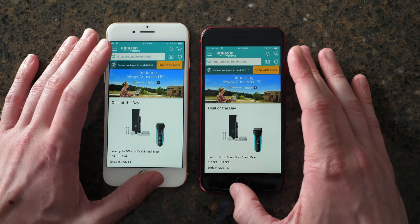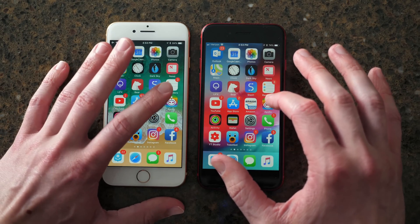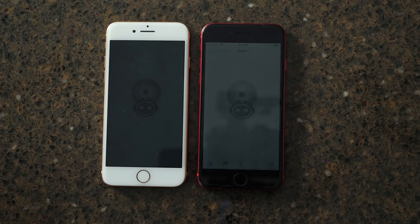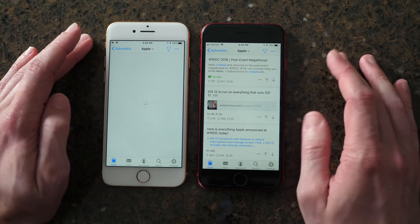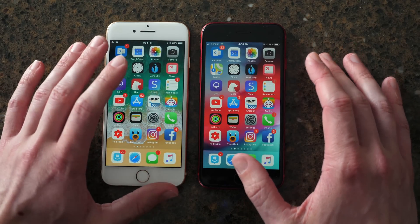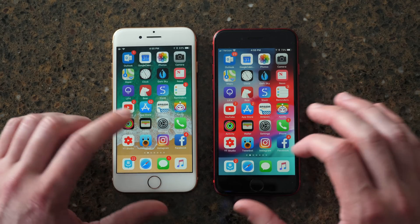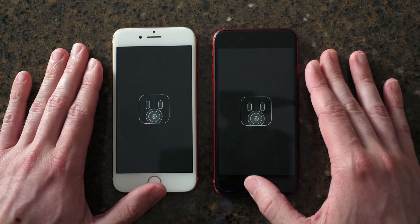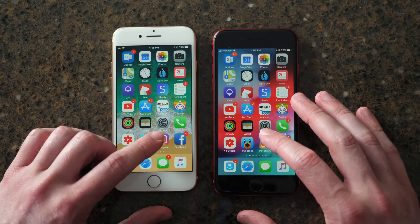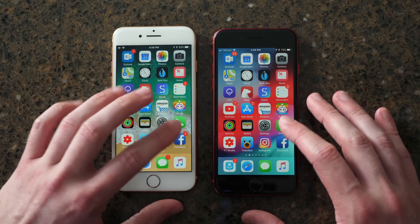The next third-party app — iOS 12 beat it by just a hair at the very end, but they were roughly the same. Let's try Apollo, one of my favorite Reddit apps — definitely, actually noticeably faster on iOS 12. That's pretty crazy, I did not think iOS 12 was going to be that quick. Next, TweetBot — loaded a bit quicker on iOS 12. Then Instagram — definitely loaded a little bit faster on iOS 12.